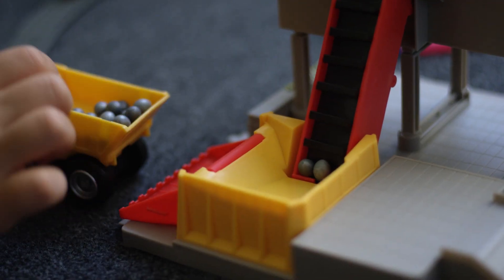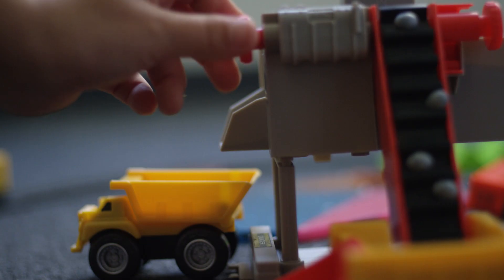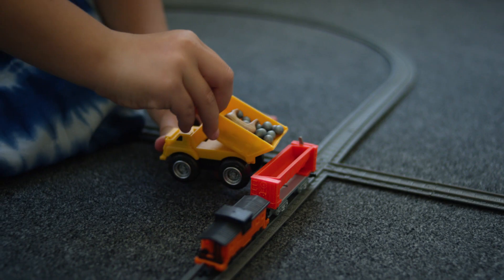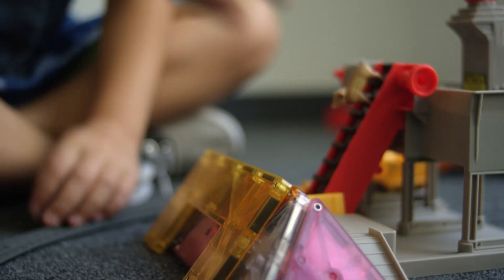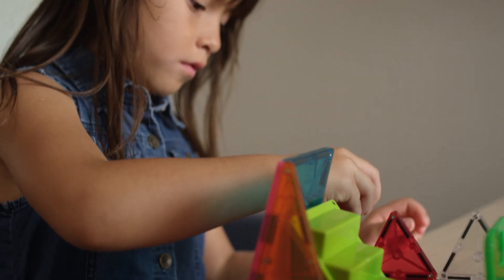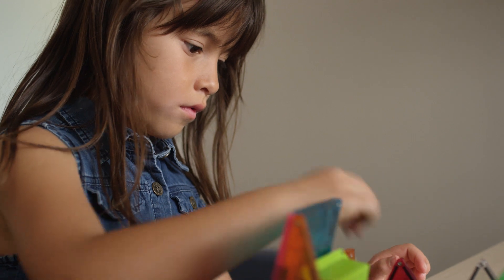As a kid I was always fascinated with the way things fit together. Whether it was Legos or train sets, if there was a system I was going to work it. I always knew that the whole was better than the sum of its parts and that if you planned it out right you can make something no one had ever seen before.